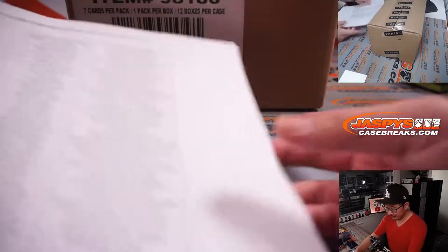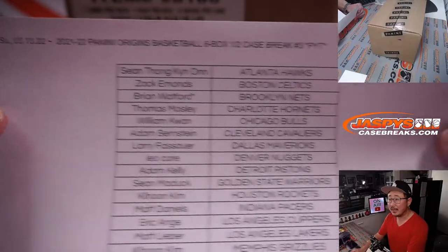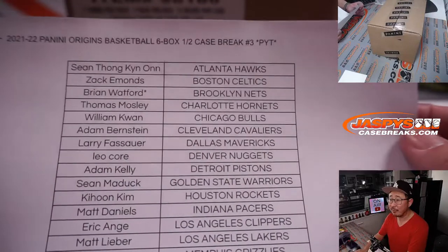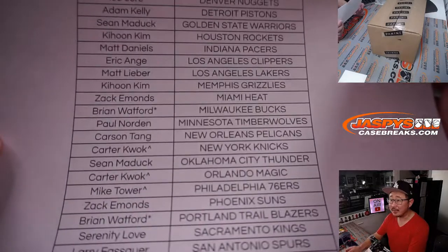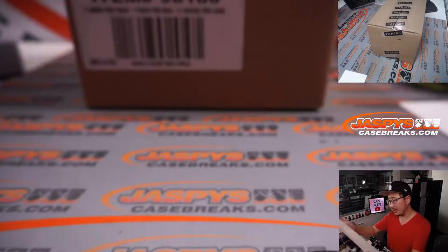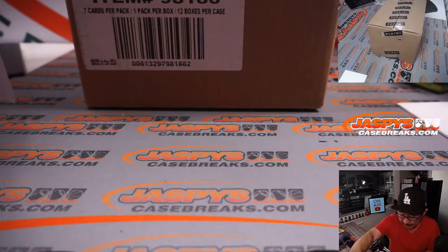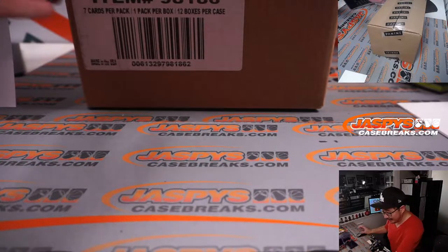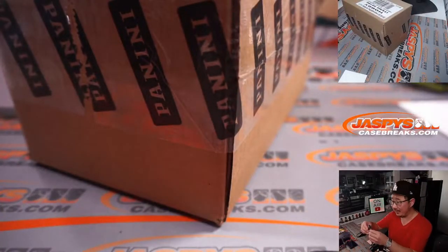Big thanks to everybody here for joining me on our first break of the day. Origins picker team three, half case from a fresh case. I think Brian Watford had purchased the last four teams, so that's quadruple last spot mojo I believe. Second half coming up next in a different video.